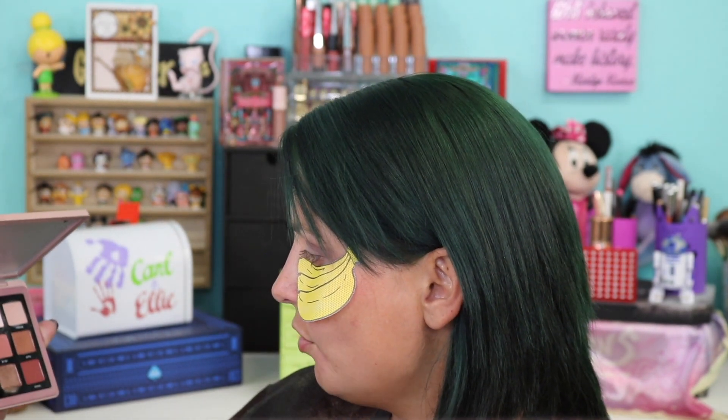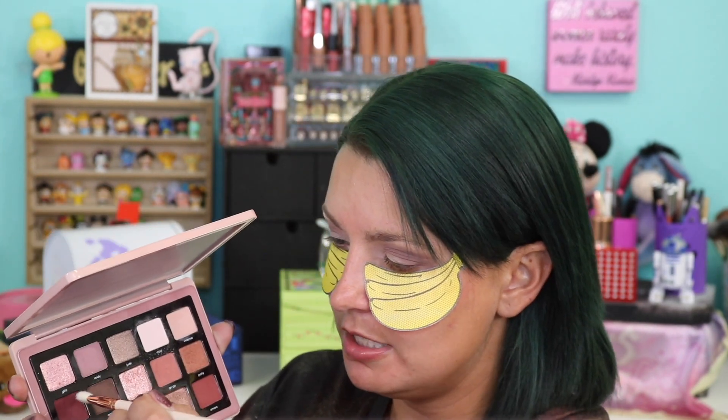So next I'm going to go into Groove with a ColourPop E16 brush and keep that in the outer area, building it up really nicely. See how pretty that is.